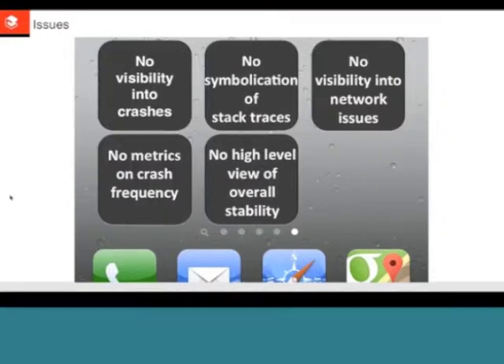Before using Criticism, the team was new and lacked proper tooling. During a restocking pilot, they had no visibility into crashes, no symbolication of crashes — meaning they couldn't trace where in the code a crash originated — no visibility into whether issues correlated to network problems, and no quantitative metrics on crash rates or percentages. Without those tools, they were essentially flying blind.